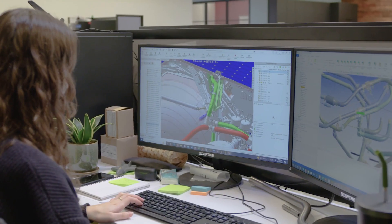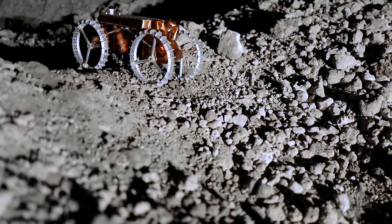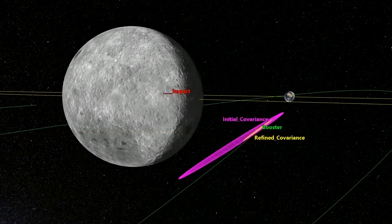Astrobotic's use of ANSYS has been incredibly valuable and is absolutely essential to the mission. The reality is, if we can stick this landing on the first try, I think that opens the solar system up for Astrobotic. Where it ends — who knows?